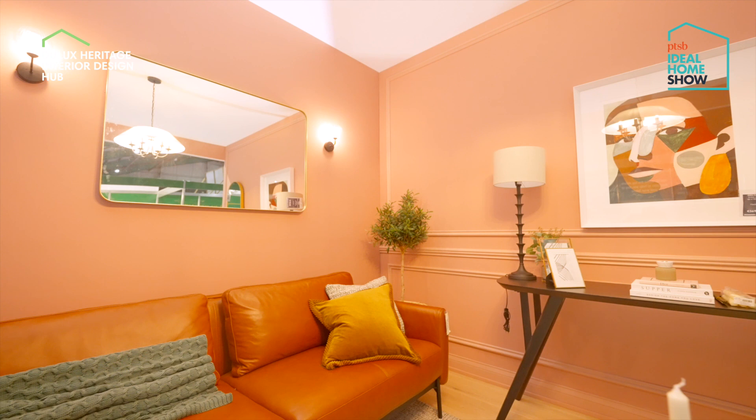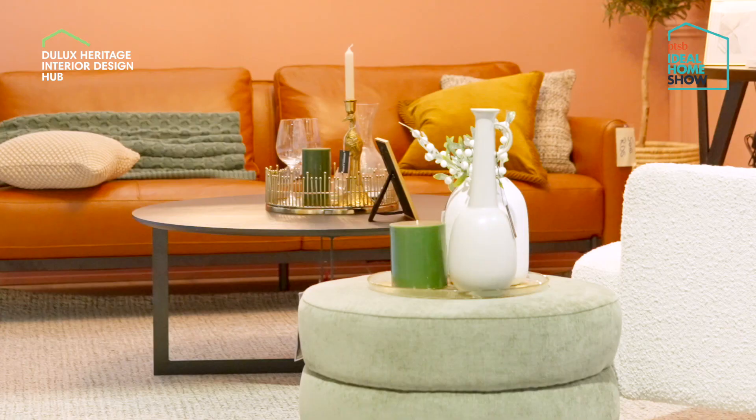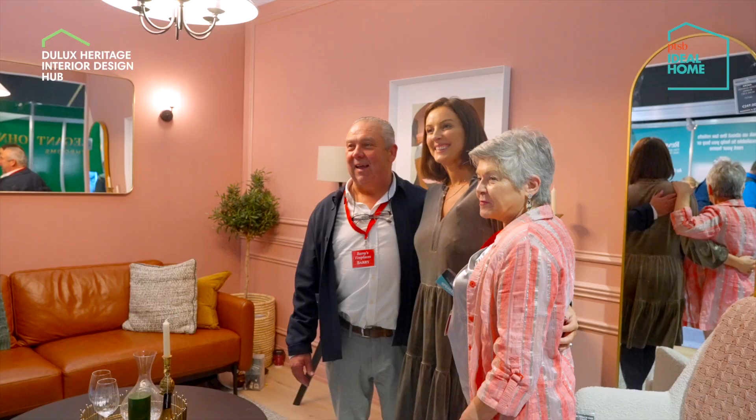I was delighted to be approached by Dulux Heritage to create a hip stark look for the Ideal Homes show. I decided to create a look using a mix of the old and new, using Dulux DH Blossom on the walls, which is a soft dusty pink. The inspiration for my room came from a piece of art from Meadows & Byrne featuring beautiful colors which I mirrored throughout my room.